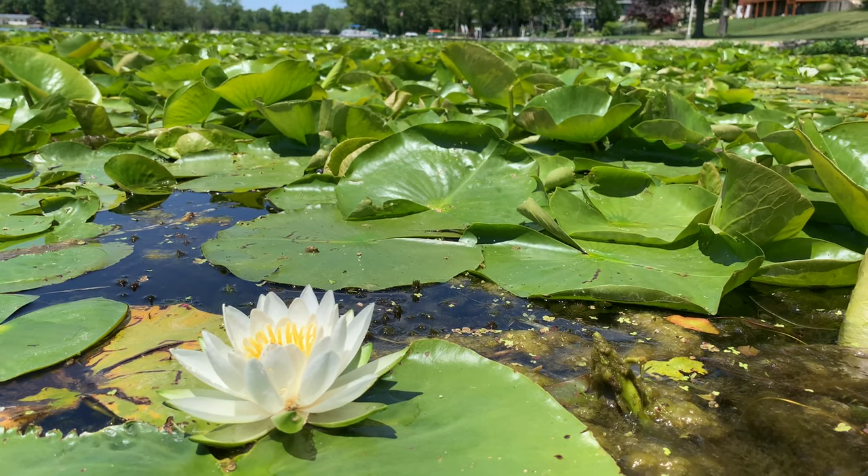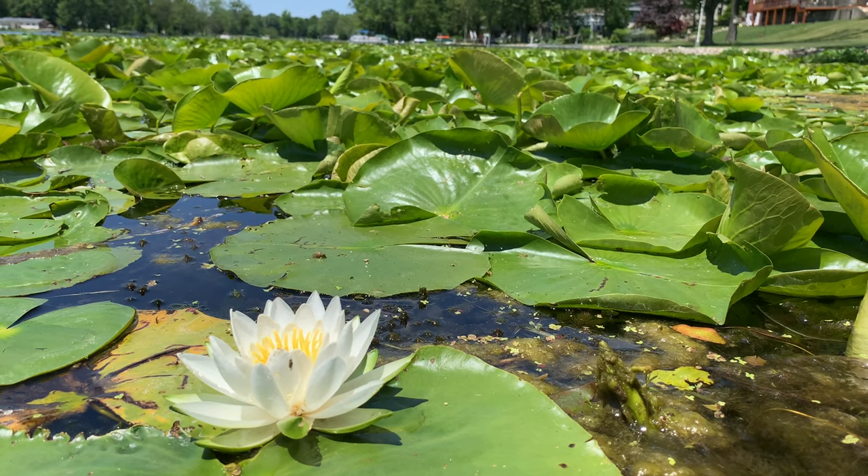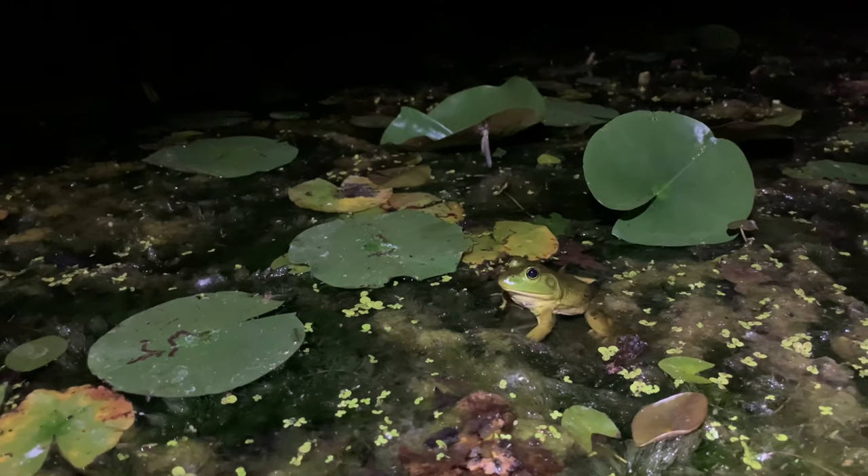North America's largest frogs can be found in most lakes and ponds throughout the eastern half of the continent. Though their calls are a quintessential part of our summer night soundtrack, perhaps we don't take enough time to appreciate these impressive animals.